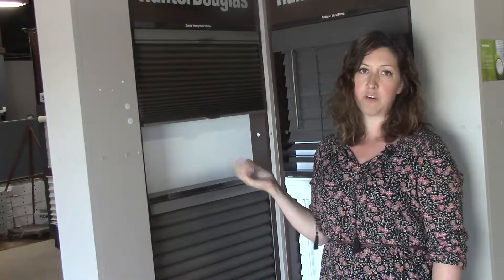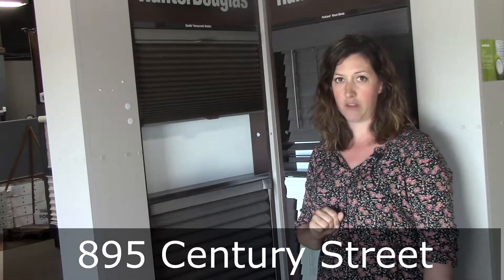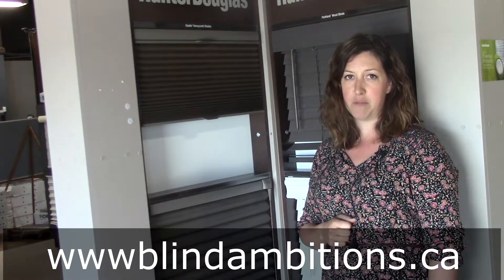If you'd like to see more information on the cellular blinds from Hunter Douglas, you can come down and see the Duets at our showroom at 895 Century Street inside the Bill Knight Flooring Complex. And if you found value in this video, feel free to like or subscribe. You can also visit us online at www.blindambitions.ca.